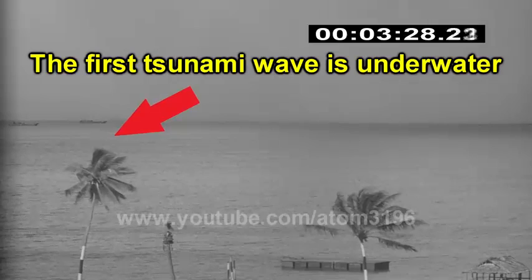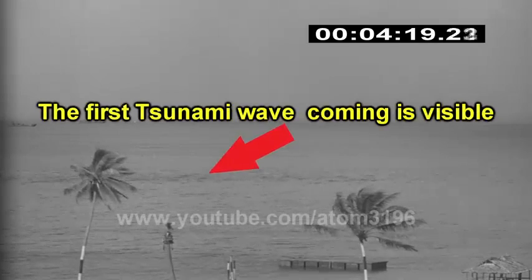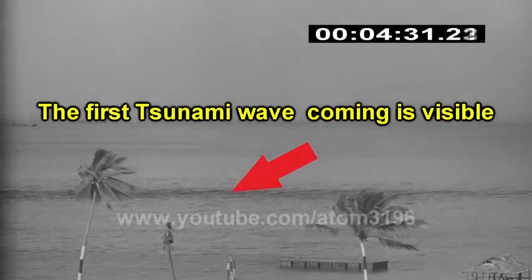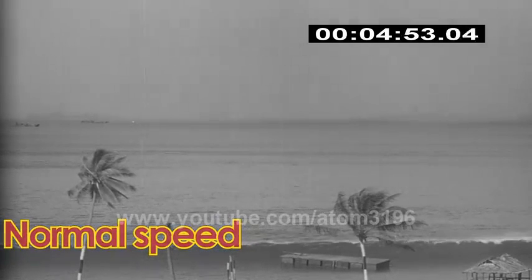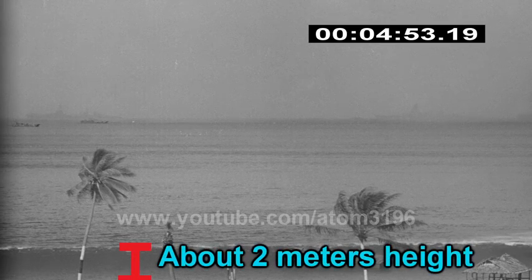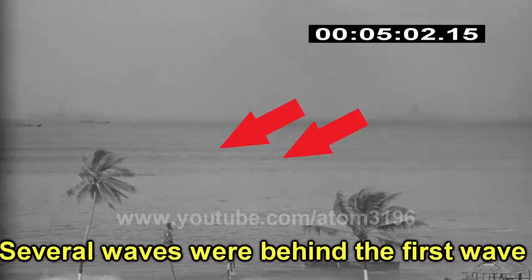The first tsunami wave was silently moving toward the beach undersurface. After about three minutes, the tsunami caused by this atomic explosion began to impact the sea area. After five minutes, this wave had reached two meters high, followed by numerous small tsunamis rolling on their ways to the beach.